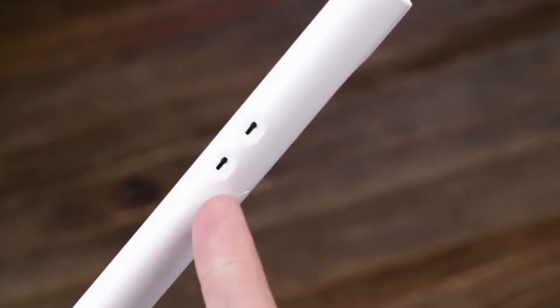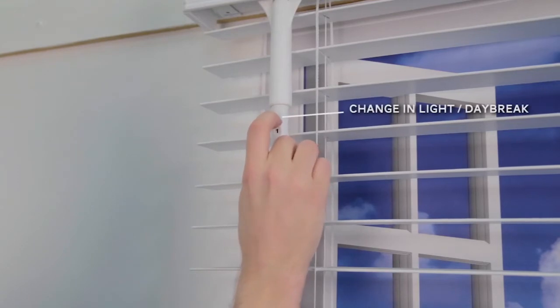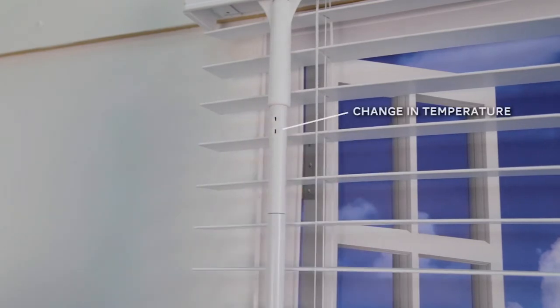Located on the front of the eWand are two sensor switches. The top switch controls the eWand's actions when there is a change in light, such as daybreak. The bottom switch controls actions when there is a change in temperature.